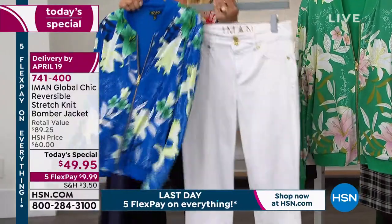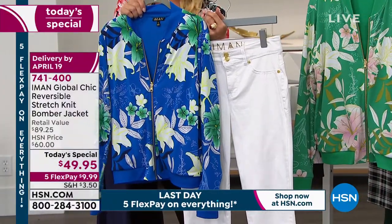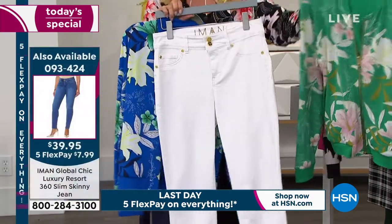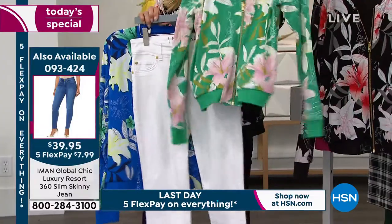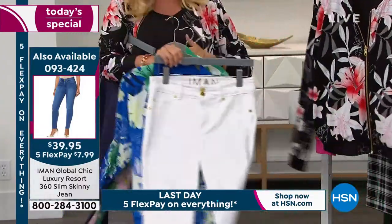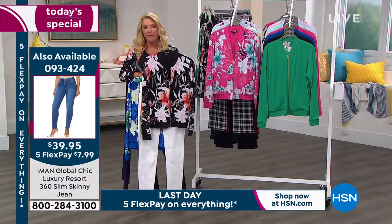Look what happens when we switch. Oh my gosh, Iman! Love that. And the white denim will work with any of the bomber jackets. Even the black — oh gosh, with the black it would look sensational.